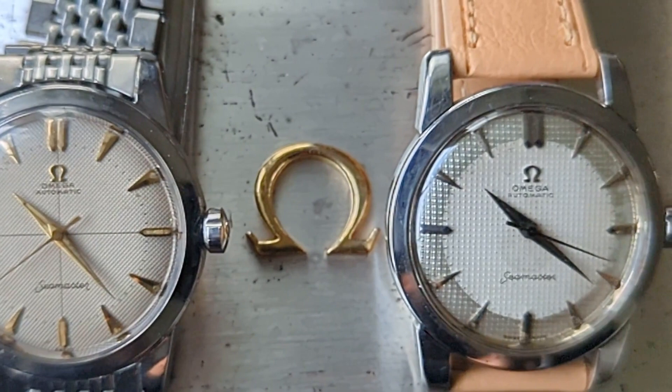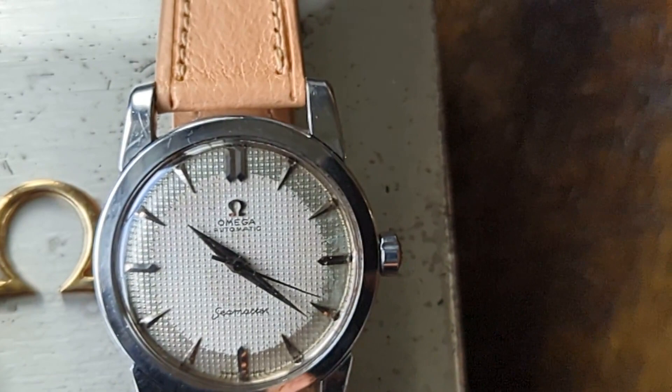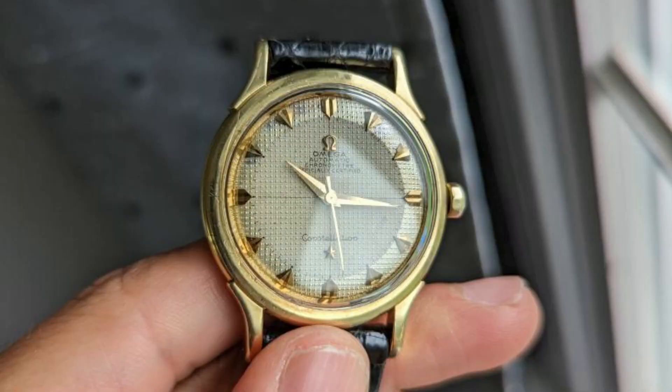You'll often find private listings where the seller has incorrectly described the dial. And let me tell you, when you find one of these, you should jump on it.